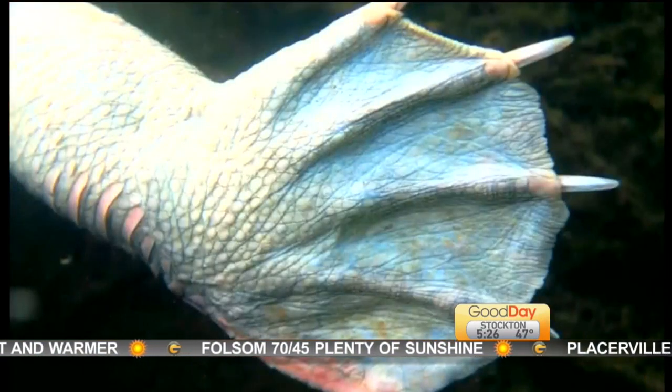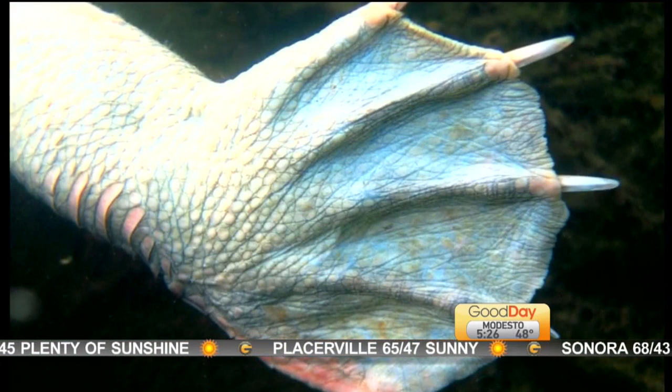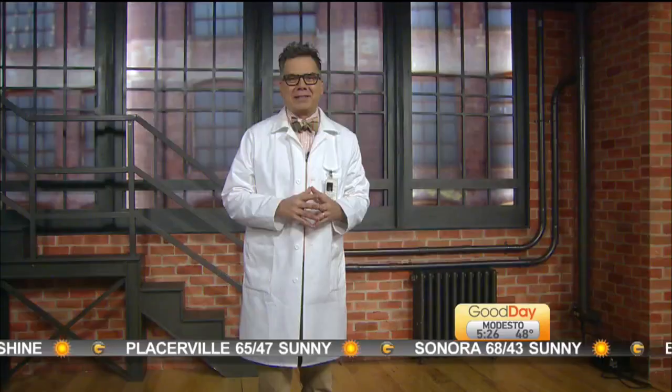The turtle even has a stranger characteristic — it's known for its ability to breathe through its genitals and stay underwater for three days. That's impressive. The hairdo was impressive, but the genital thing? Very impressive. It's ranked 29th on the Evolutionary Distinct and Globally Endangered list of endangered reptile species.